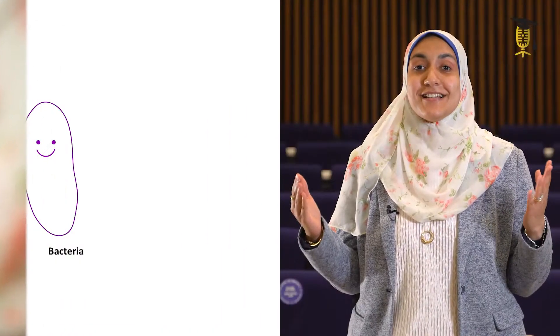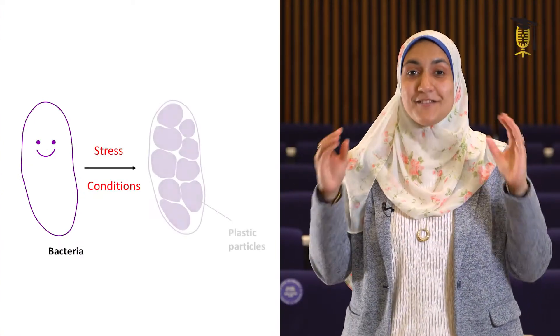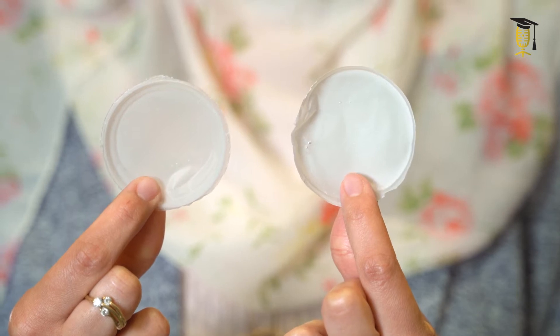When some bacteria grow at certain growth conditions, they can produce plastic particles inside their cells. And when these particles are linked together, we can obtain a sheet — like these plastic sheets that I have already obtained from bacteria.